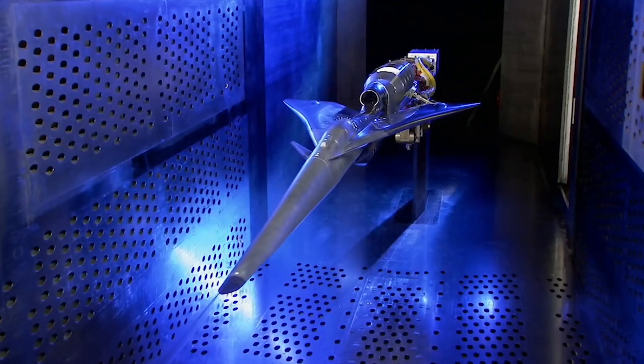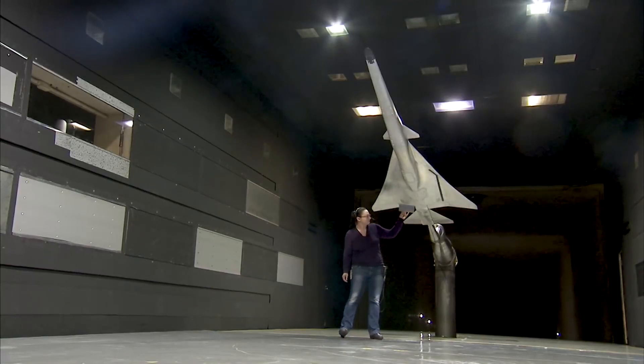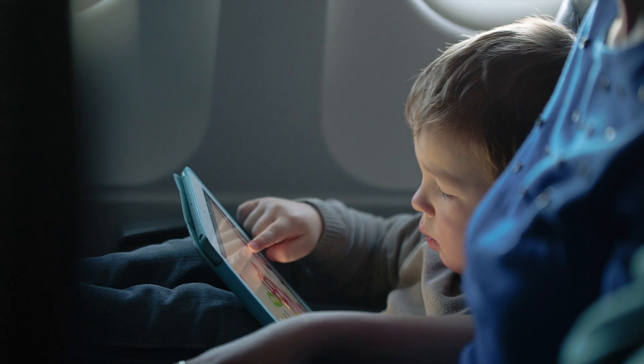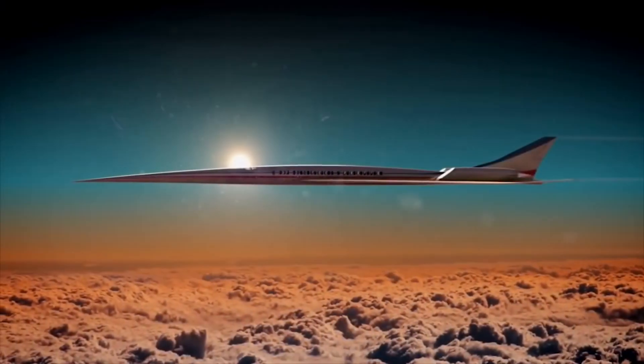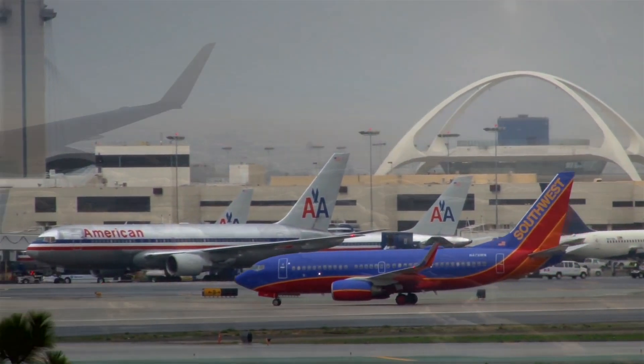The success of the X-59 could be the next giant leap for mankind here on Earth. This means one day in the not-too-distant future, you may be flying on a supersonic commercial flight over land, getting where you need to go in half the time. How cool is that?